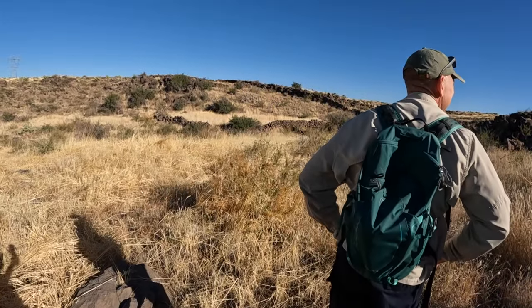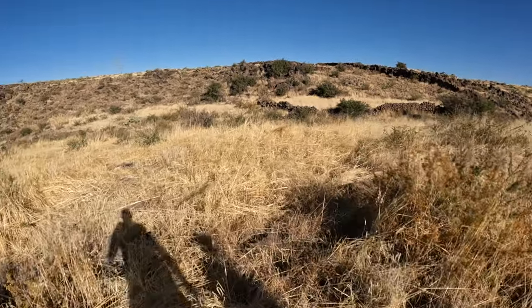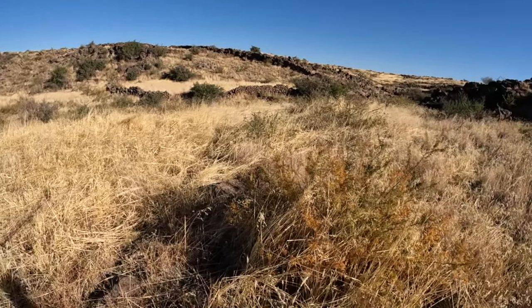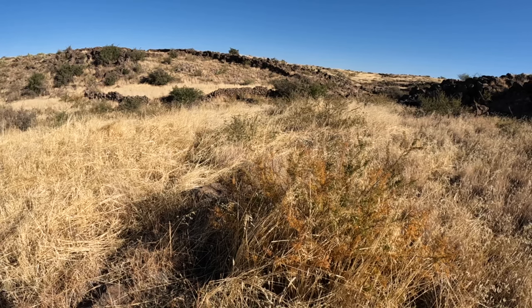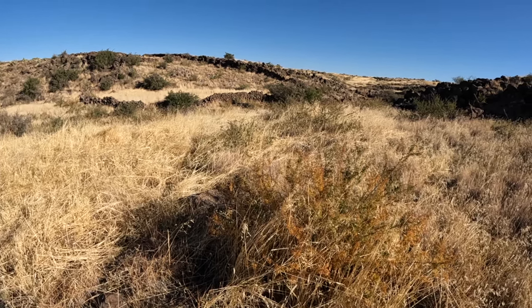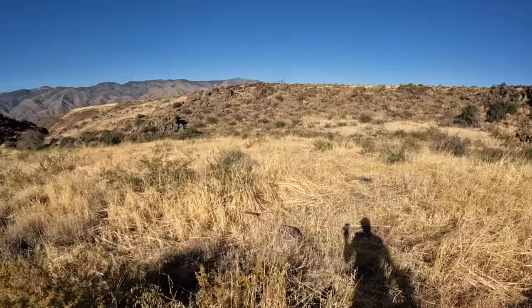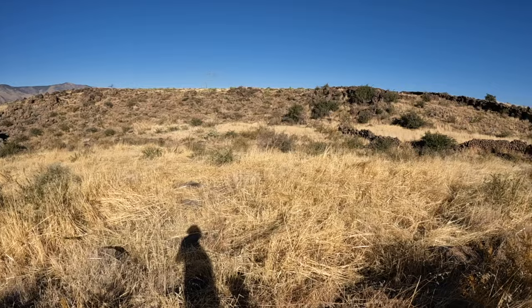Look at that wall up there — just how much work it would have been to haul those rocks. Man. I guess you can haul rocks if that's all you've got to do today. There ain't nothing better than Arizona.